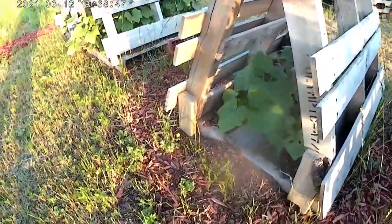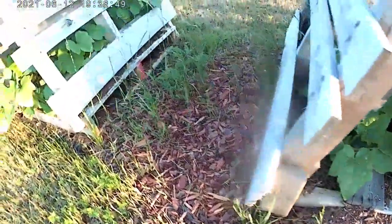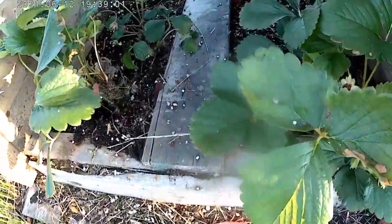We'll go to the other side. There are a few flowers in there. I don't see squash bugs yet, but I'm going to keep watching.